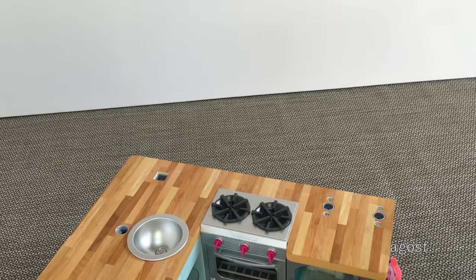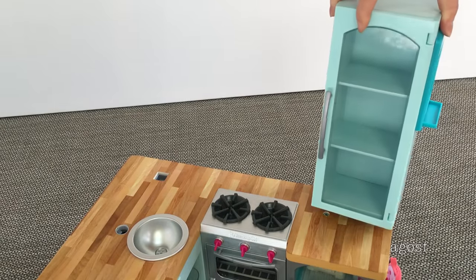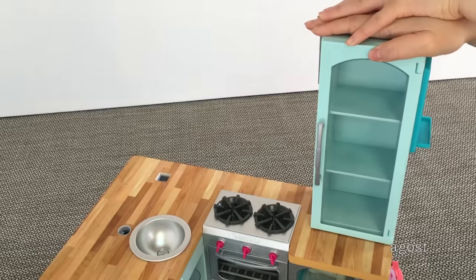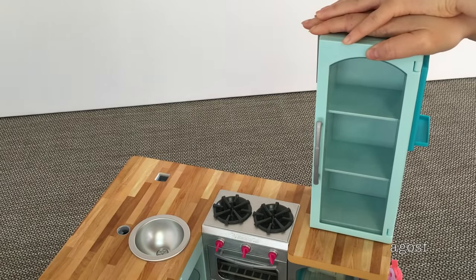Now I'm just going to be adding the cabinet onto the set. It's quite large and there are two holes so it stays in, and you just need to push it down. It stays really nice and sturdy.